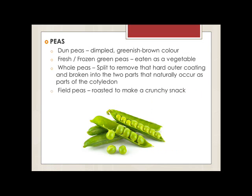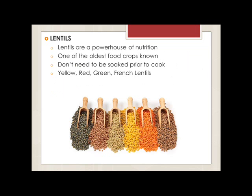Third, peas. Field peas are one of the first crops domesticated by humans. Most of the peas produced in Australia are the dome type, which are deeper and greenish brown in color. Fresh or frozen green peas are commonly eaten as a vegetable. Whole peas can also be split to remove the hard outer coating and divided into two halves, which makes them cook more quickly. Peas can also be roasted to make a crunchy snack.